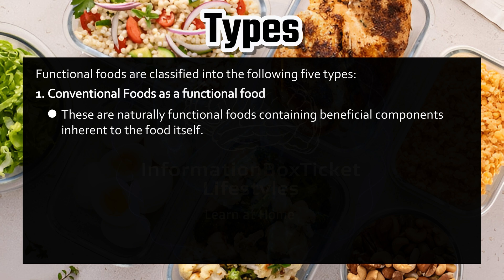Number one: Conventional foods. These are naturally functional foods containing beneficial components inherent to the food itself. Examples include apples, broccoli, soy, and fish.